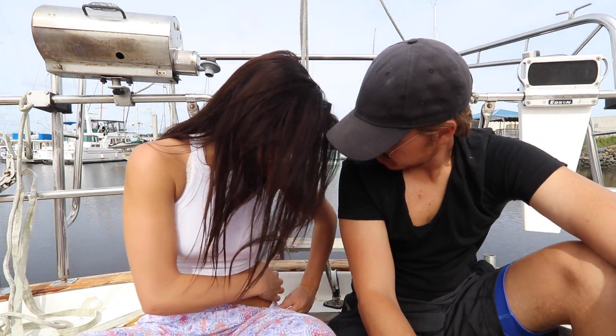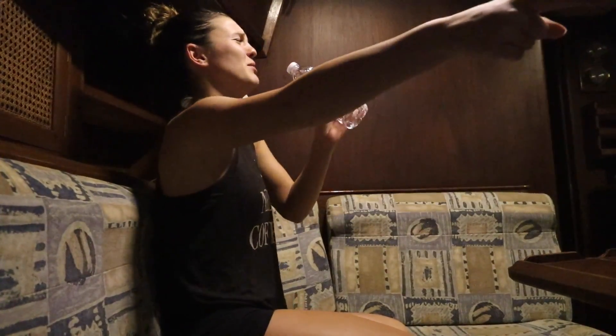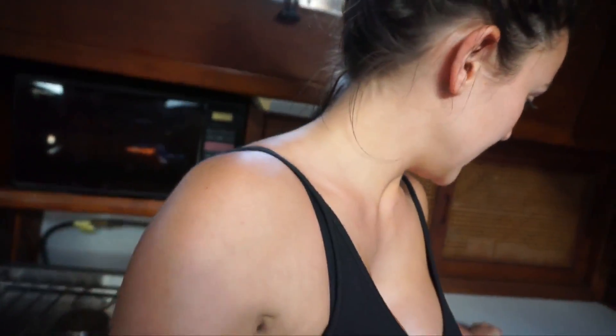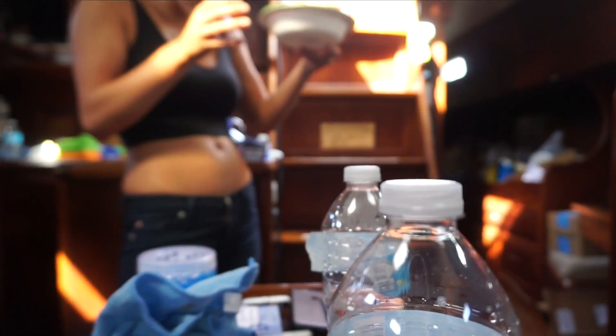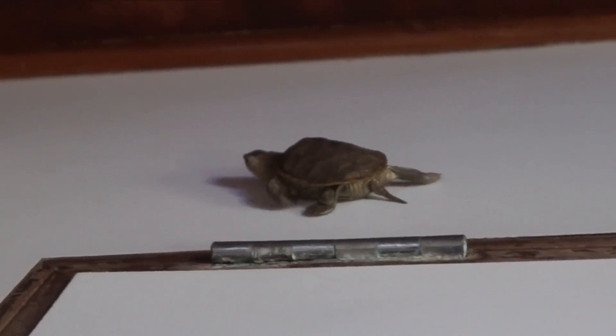Ow ow ow — those freaking no-see-ums are biting the crap out of me! Something flew in my ear... oh wait, it's a little turtle! He was still for a second — is he okay? He's blinking, he's alive! His arms are coming out, he's looking at me — he is on the move, and he is going fast. No fear on this little guy!